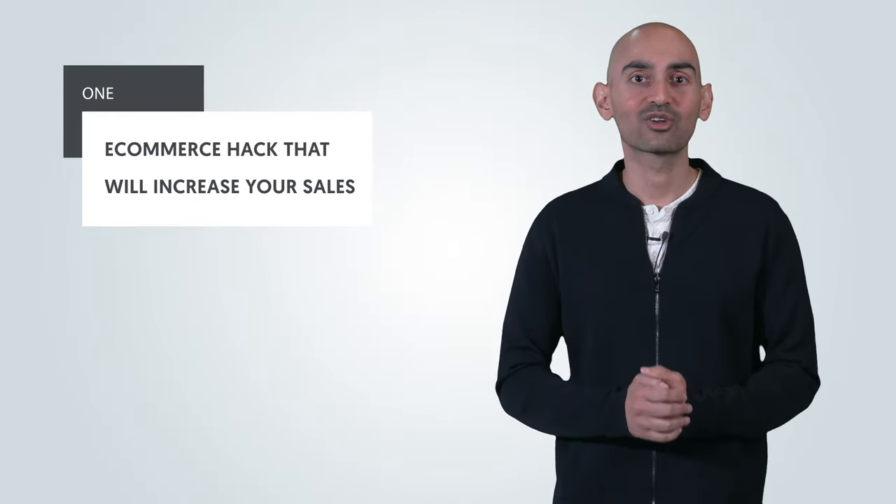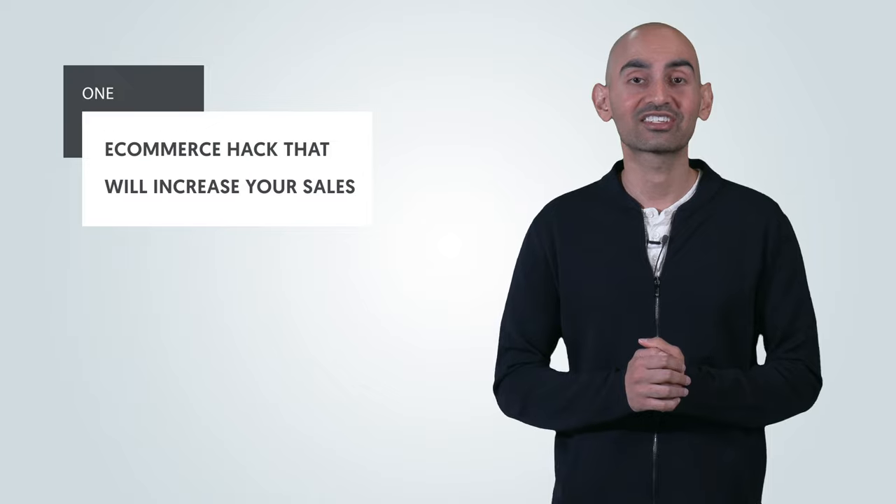Wouldn't you love it if there was a simple hack that would help you grow your e-commerce sales today? Hey everyone, I'm Neil Patel and today I'm going to break down one e-commerce hack that will increase your sales.